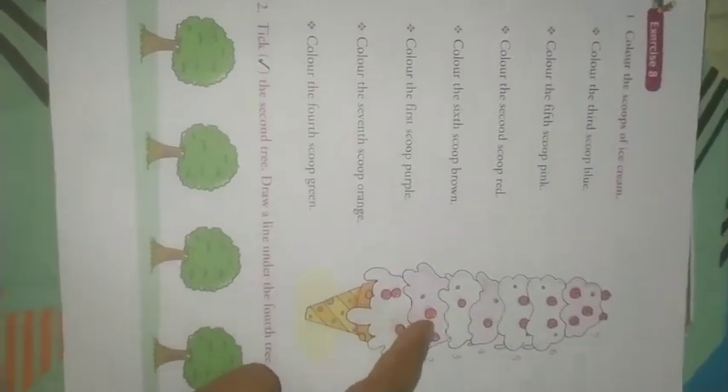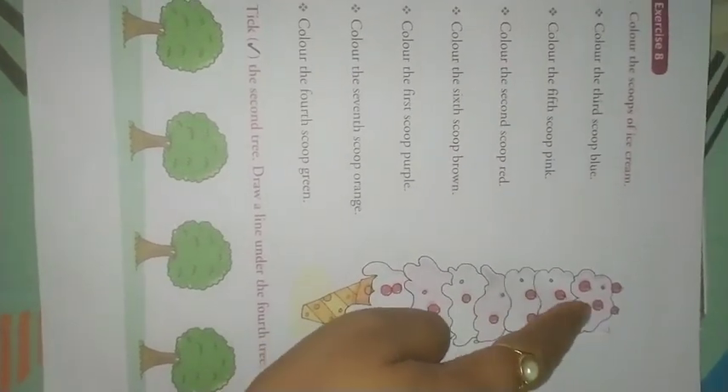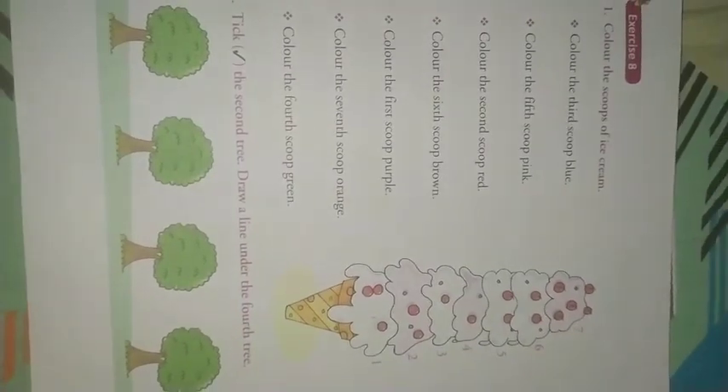So let's count how many scoops are there: 1, 2, 3, 4, 5, 6, 7. In this ice cream, 7 scoops are there, na? So yummy, na?